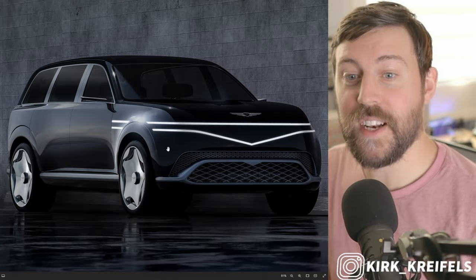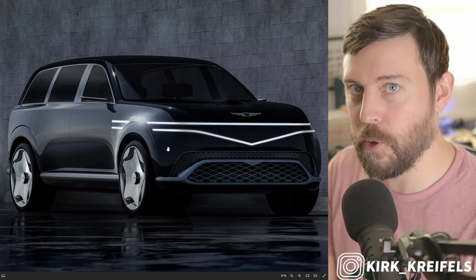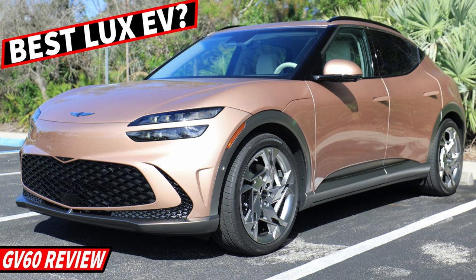If you're excited for Genesis like I am, make sure to smash the like button. Also check out my review on the GV70 that I did recently — a smashing car — as well as a GV60 fully electric that I did before that.